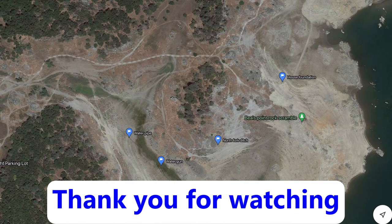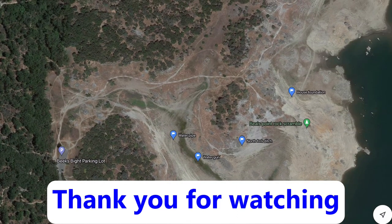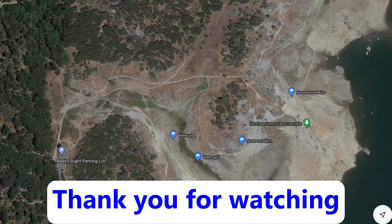Those are the four things you can see if you go to Beak's Byte. I will have more of these later — thank you and have a good day, bye!